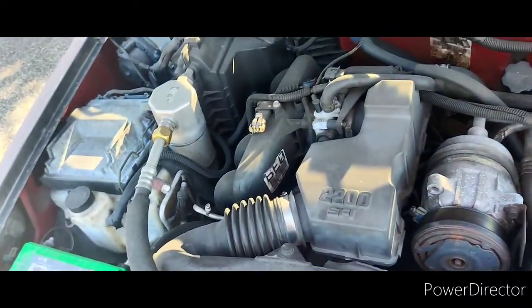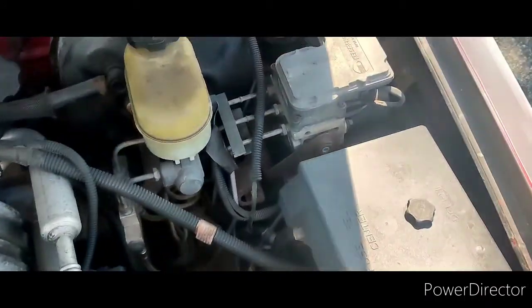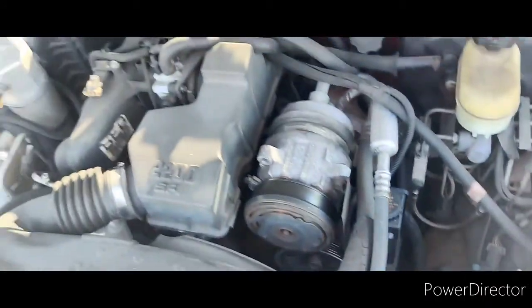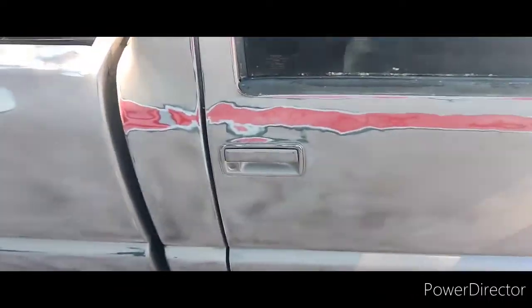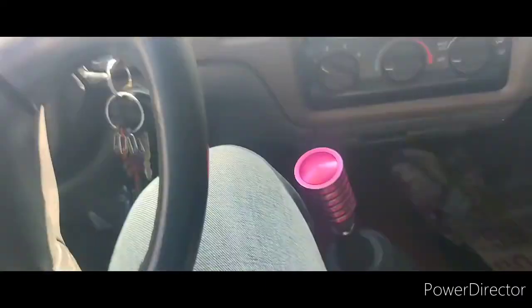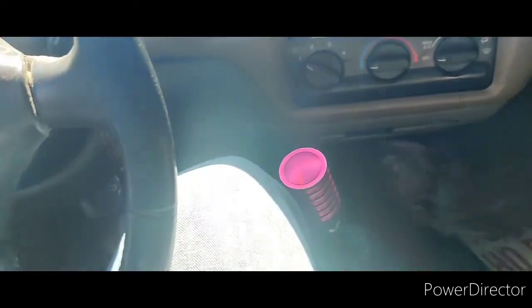The motor's not bad, it runs alright. The clutch definitely needs some work — I'm pretty sure there's air in the lines. One of the motor mounts is gone, so it's going to have to be replaced, because whenever you hit the gas, the stick decides to go over to the passenger seat. Let's go and get started.